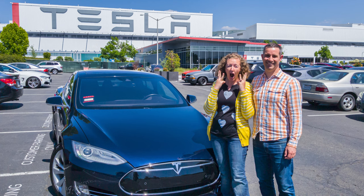Hello and welcome. It has now been a full year that we have owned our CPO 2015 Tesla Model S 85D. In today's video I wanted to go over the cost of ownership and operation as well as how well it has served our family.